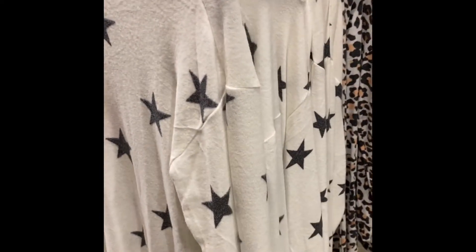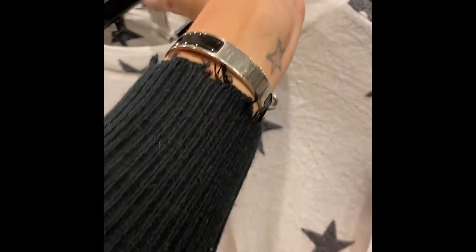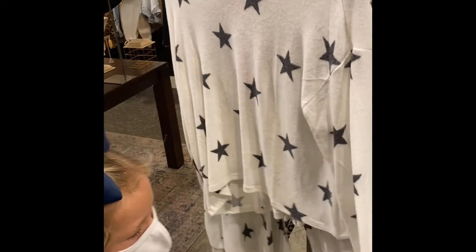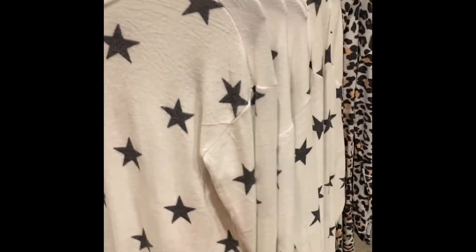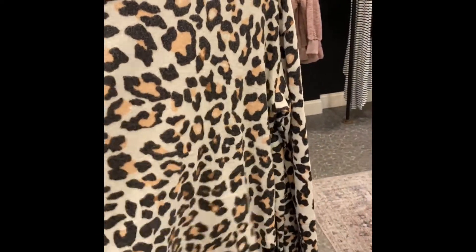I'm here at Paper Boutique and they have the coziest two-pieces — I want every single one of these. Let me show you the prints. I love the stars, this is so cute. They also have this in a leopard print, and there's more. This is so soft, guys — tell them how soft it is. It's super soft. Love it, you gotta feel this, it's so nice.